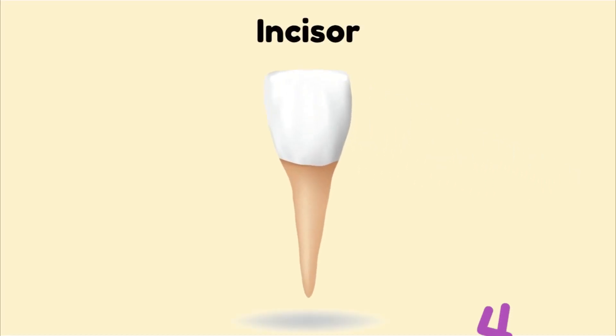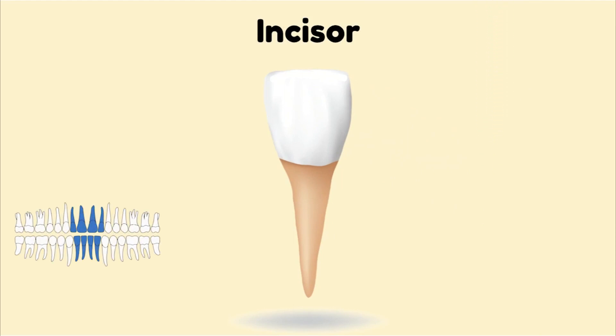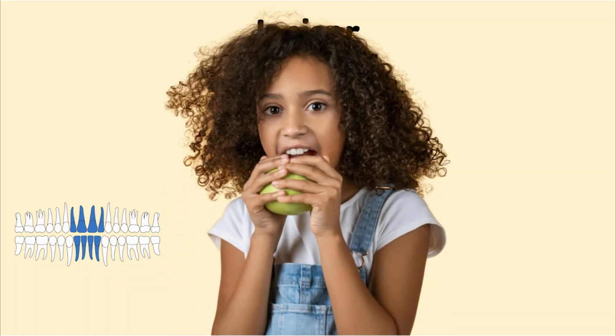We have four different types of teeth in our mouth. First are our incisors. They are the front four teeth in our mouth on the top and the bottom. The incisors help us with biting into foods. We use our incisors to bite into things like apples and sandwiches.